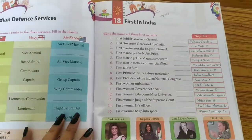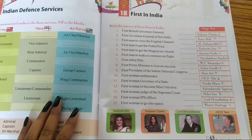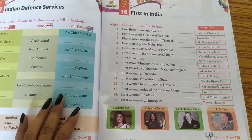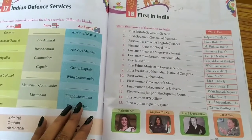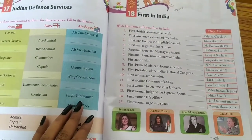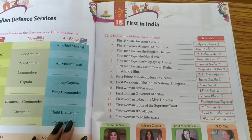Good morning, Class 4. Welcome to our online class organized by Krishna Memorial High School. Today we are going to read GK, and the name of the chapter is 'First in India,' chapter number 18. Let's start off with the chapter.